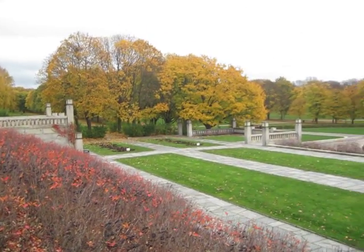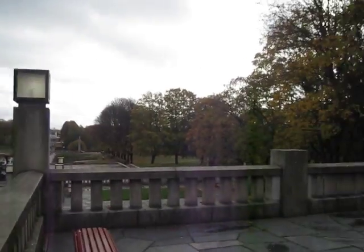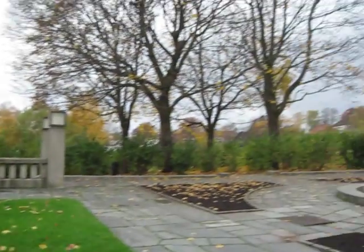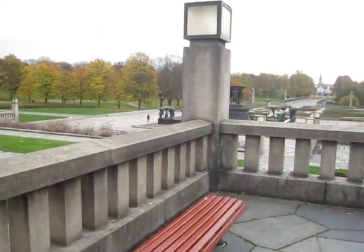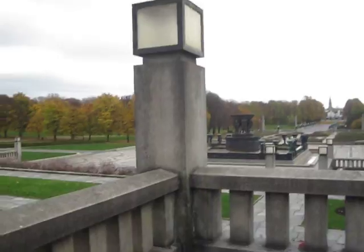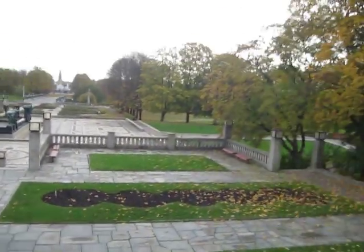This video is for me. This is one of my favorite parks, Vigilin. It's so beautiful out today. It's about 13 degrees Celsius with a strong wind. It's really perfect.